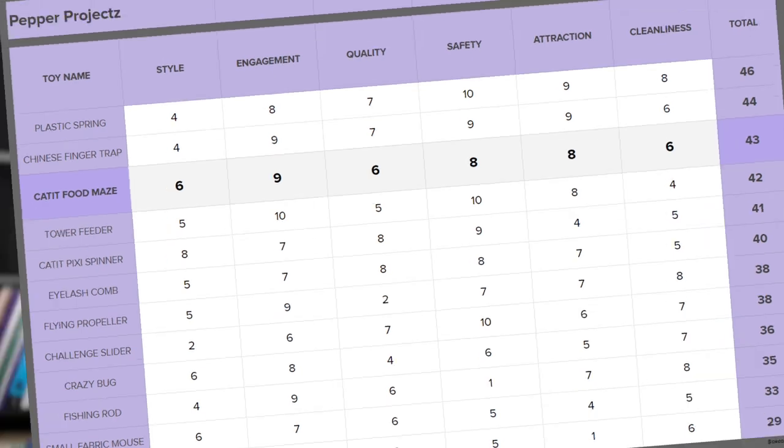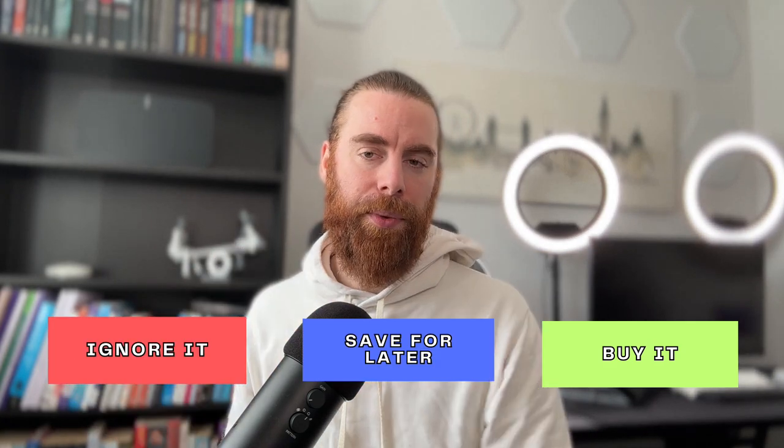So if you've not bought this toy before, should you buy it, save it for later, or simply ignore it? Well for £17, if you don't have a puzzle feeder or if you have problems getting your cats engaged with other ones, I'd recommend buying this. Some people will be able to get a hold of the newer version — we're trying to get a hold of that and see how it compares to this one to see whether the issues have really been resolved. If you're interested, subscribe to not miss out on that one.